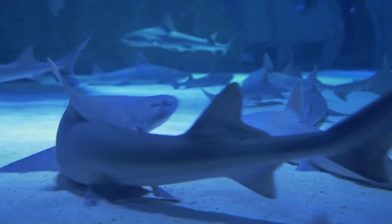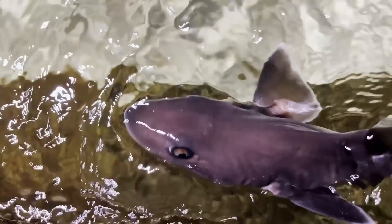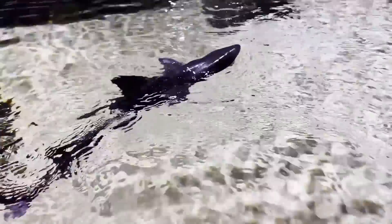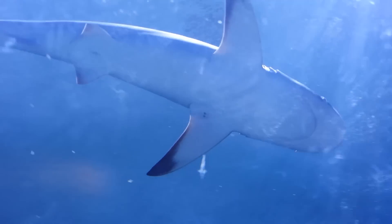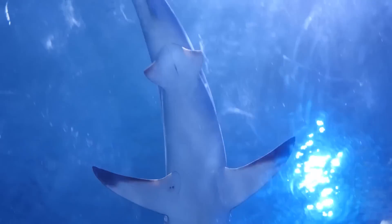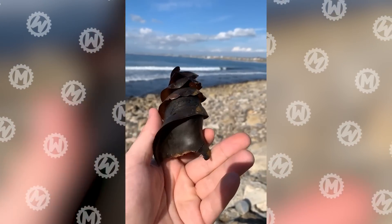If you've been subscribed to the channel for a while, you probably remember this shark fact. Baby sharks are born already prepared for life. However, here's another discovery. About 30% of sharks lay eggs, and each species has a unique egg shape. And some of them look quite scary.